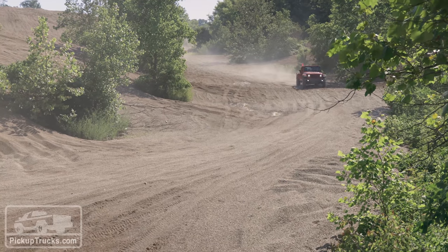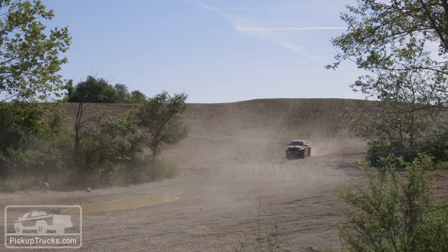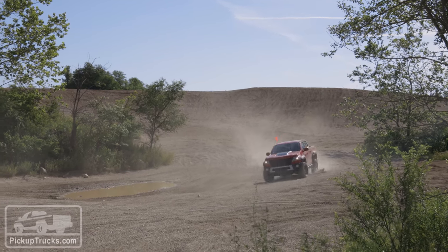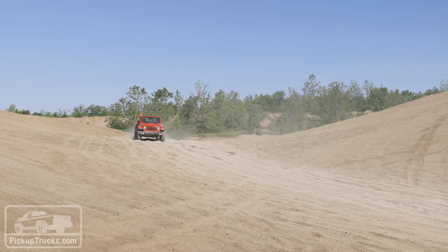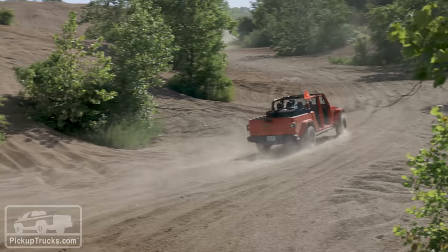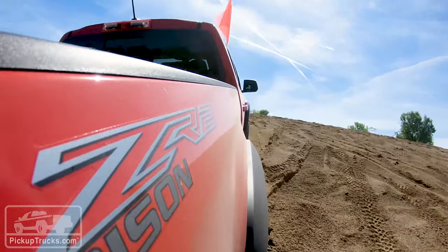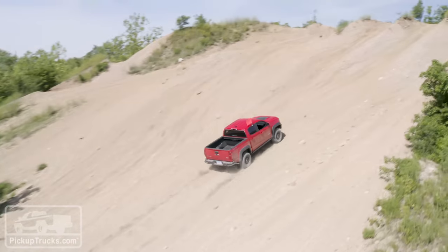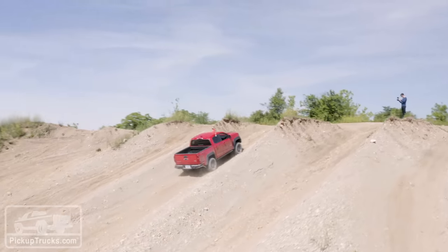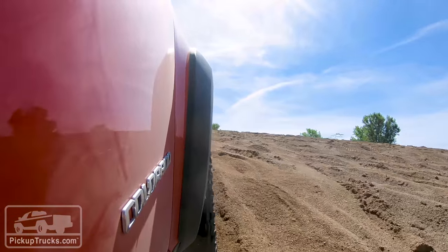With those settings, the Gladiator let you swing the tail around even with that long wheelbase. It was responsive, quick, and you could really modulate the fun with the right foot. The Colorado, on the other hand, felt very different — its suspension works better at high speeds over desert terrain. The Gladiator didn't feel as comfortable at those high speeds. The Colorado's Multimatic suspension is astonishing; it really saves the Colorado's bacon in a number of ways.